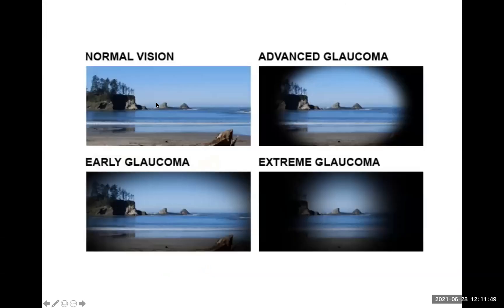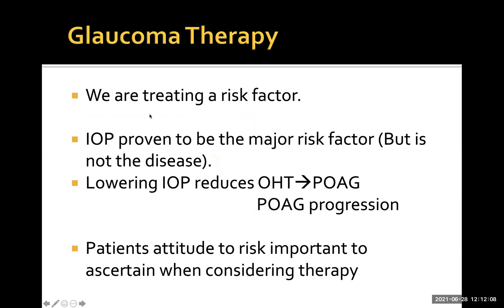In terms of vision, with normal vision, as glaucoma progresses you initially lose peripheral vision, and then eventually by the time you lose central vision and develop severe symptoms, it's actually too late — you're pretty much blind. So when we're treating glaucoma, we're treating a risk factor: raised intraocular pressure. The disease itself is the damage to the optic nerve head. Lowering intraocular pressure reduces the risk of progression of ocular hypertension and progression of glaucoma to blindness. The patient's attitude to risk is quite important when considering therapy and delivery mechanisms.